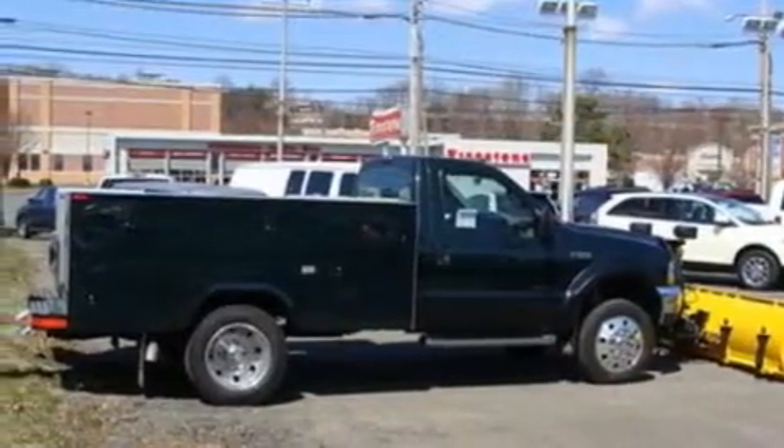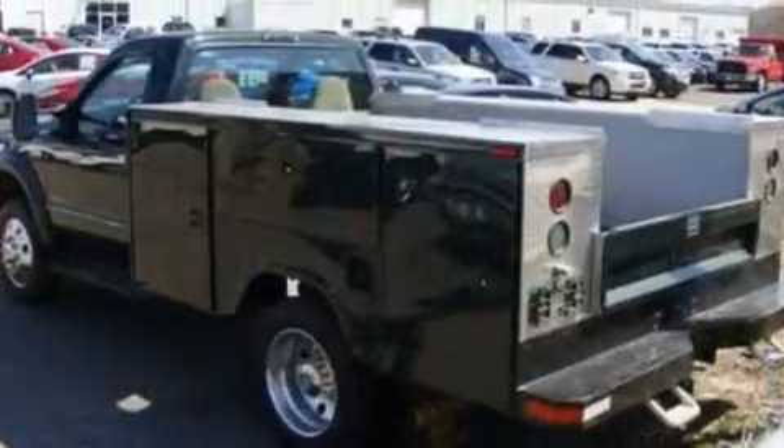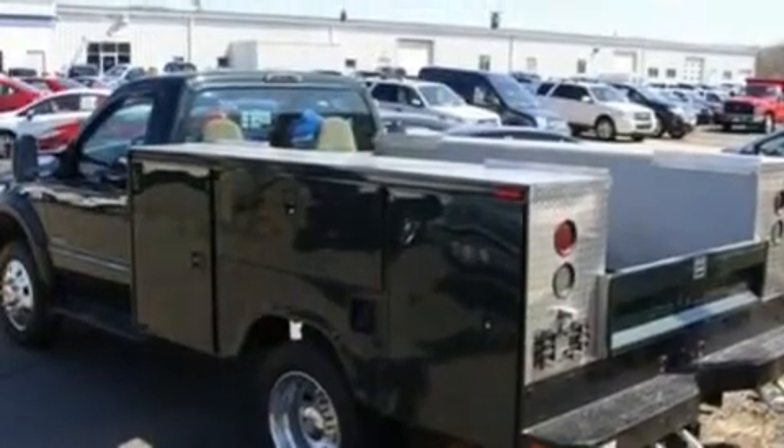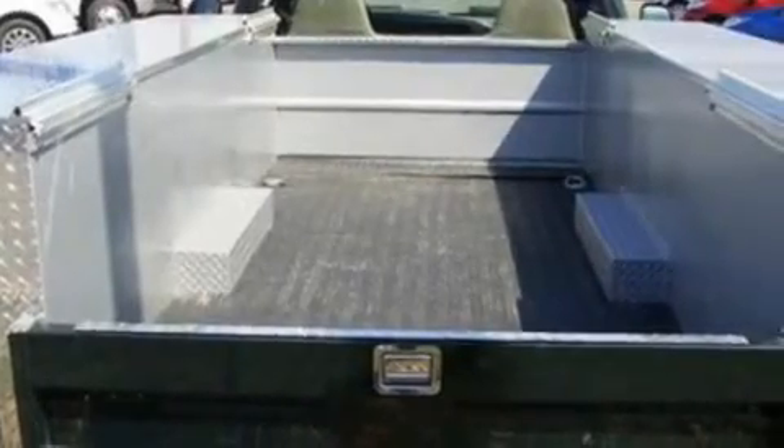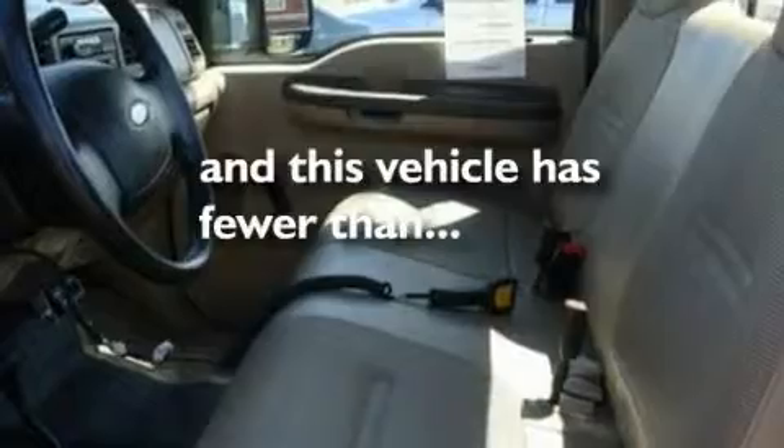Its top features include 19-inch wheels, a passenger-side vanity mirror, 12-volt power outlets, privacy glass, an anti-lock braking system, a passenger-side airbag, door reinforcement beams, and this vehicle has fewer than 22,000 miles on the odometer.